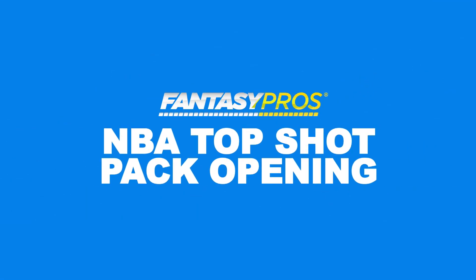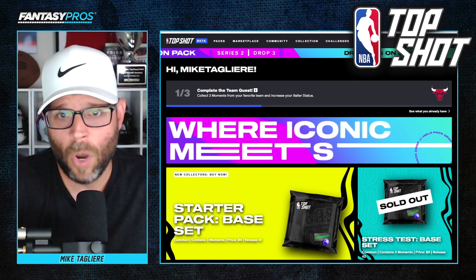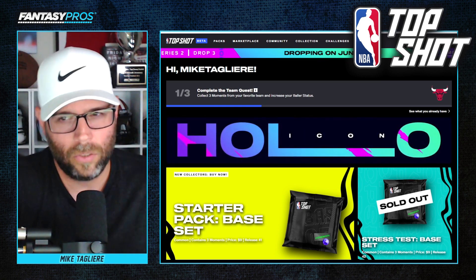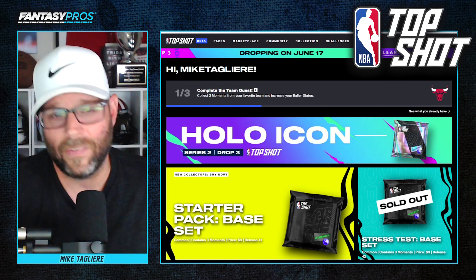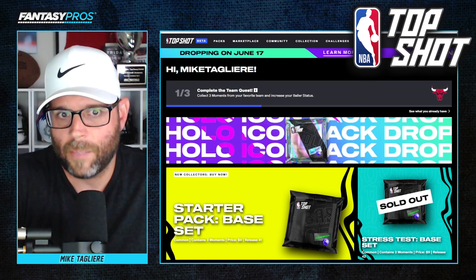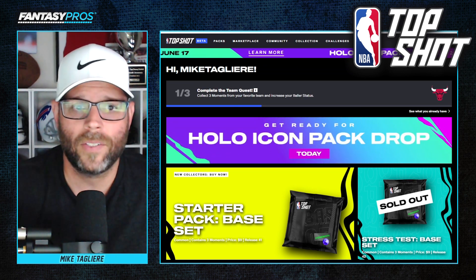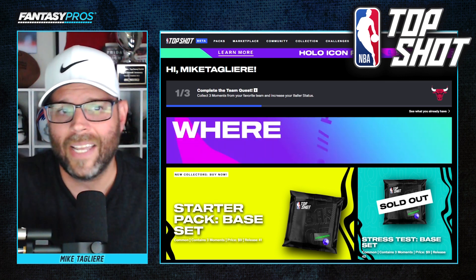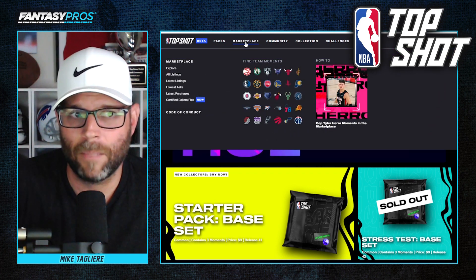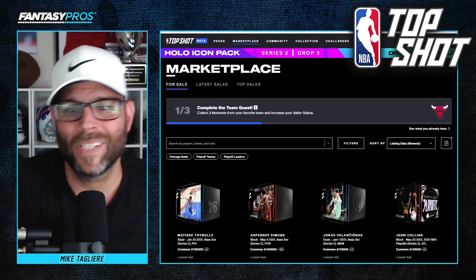What is NBA Top Shot? Well, it's an online-only marketplace where you can buy, sell, and trade NBA highlights that you own through a unique serial number. Think of it like a basketball card, only this is not a photo, but rather a video of a specific highlight. These unique video highlights are called moments. Some of them are more rare than others, which you'll see as we get through in our pack opening. The marketplace is open 24-7 to buy and sell moments to the biggest basketball fans in the world. All you do is click on the marketplace and it will take you where you can search for players, teams, and sets.